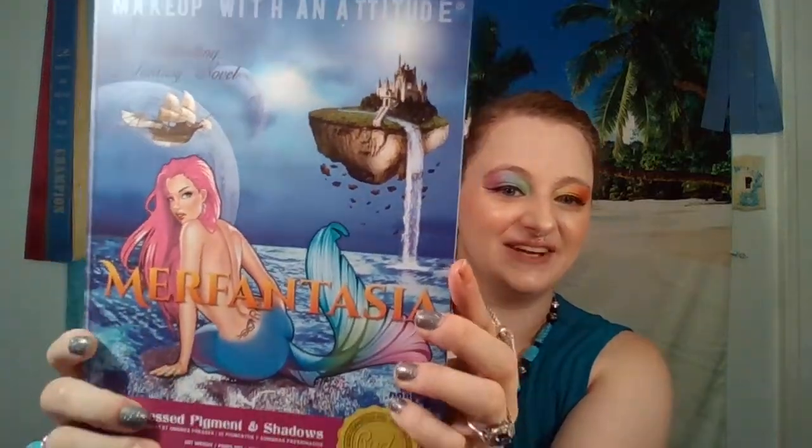So you can see a little bit of my white walls in the background. But this is the palette I just did a video with — this is the Rude Cosmetics Mer Fantasia. It's makeup with an attitude. It's a 35 pressed pigment shadow palette and it's their best-selling fantasy novel. I really like this. I got this for Mother's Day and I love her rainbow tail. She has a butt on her too and a tramp stamp, but I love this palette.